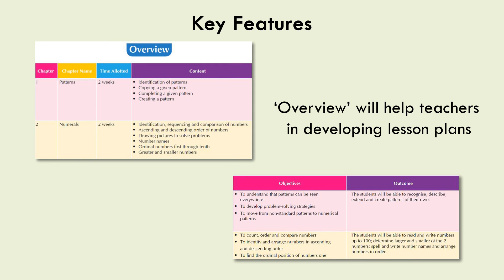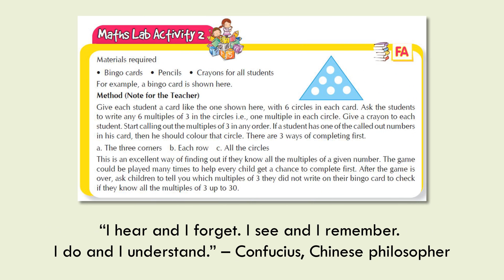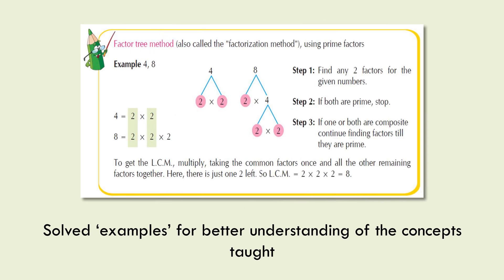Key features of the books include: Overview, which helps teachers in developing lesson plans; You Know, at the beginning of each chapter for refreshing earlier concepts; Math Lab Activity, to ensure active participation of students for better learning; and Solved Examples, for better understanding of the concepts taught.